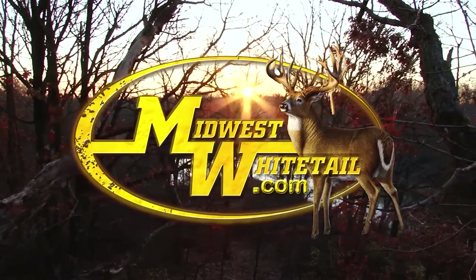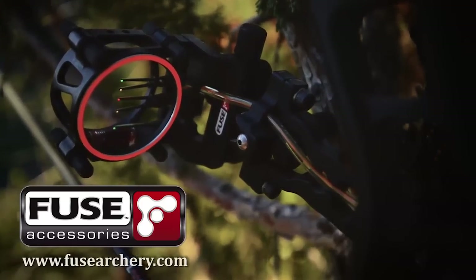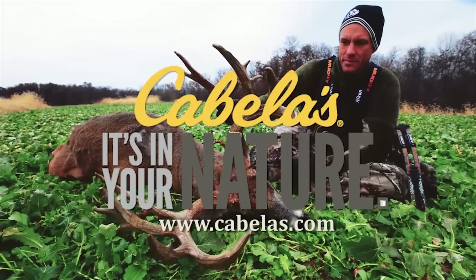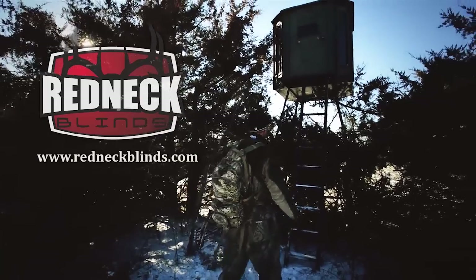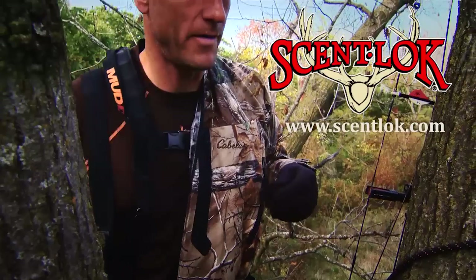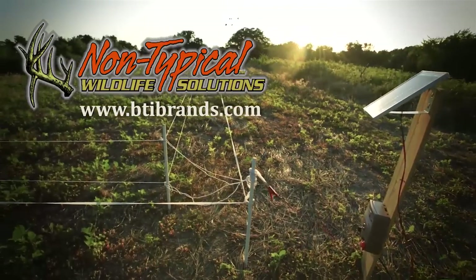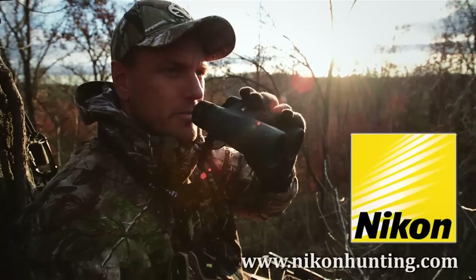Midwest Whitetail is brought to you by Realtree, Hoyt Archery, Fuse Accessories, Muddy Outdoors, Frigid Forage, Trophy Rock, Scentmaster, Cabela's, Rocket Broadheads, Bloodsport Arrows, Redneck Hunting Blinds, Scott Archery, Wood Zero Turn Mowers, Scent Lock, Deer Grow, Quiet Cat, Execute Scent Control, Non-Typical Wildlife Solutions, Yeti Coolers, and Nikon.